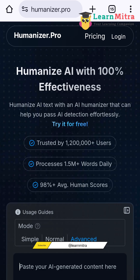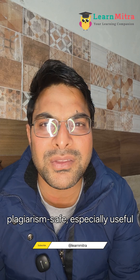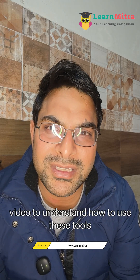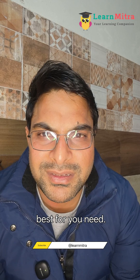The third website is Humanizer.pro. This platform focuses on making AI text sound more authentic, fluent, and plagiarism-safe, especially useful for long-form content. Watch my full video to understand how to use these tools step by step, their features, and which one works best for your needs.